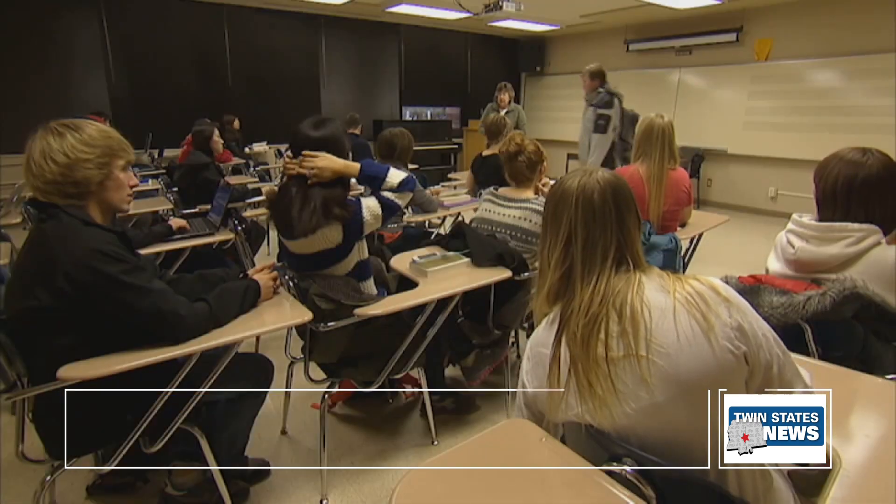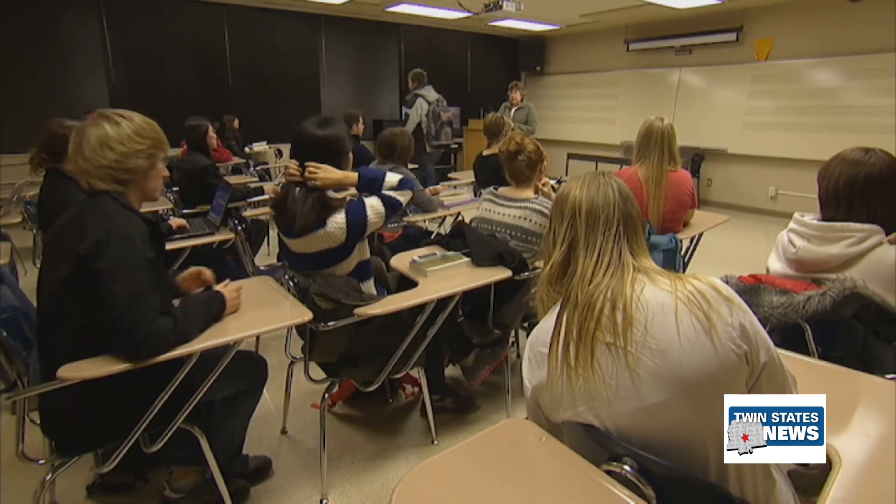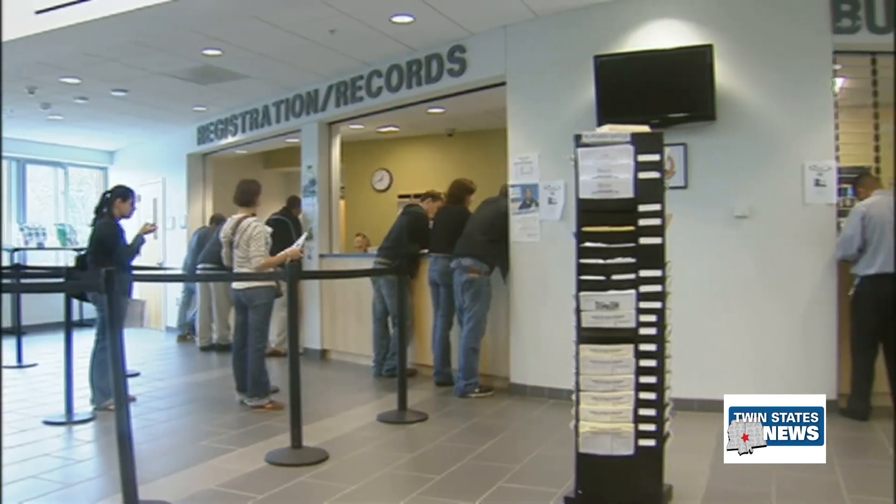While you wait, you can create a federal student aid ID for yourself and for everyone contributing to the application.